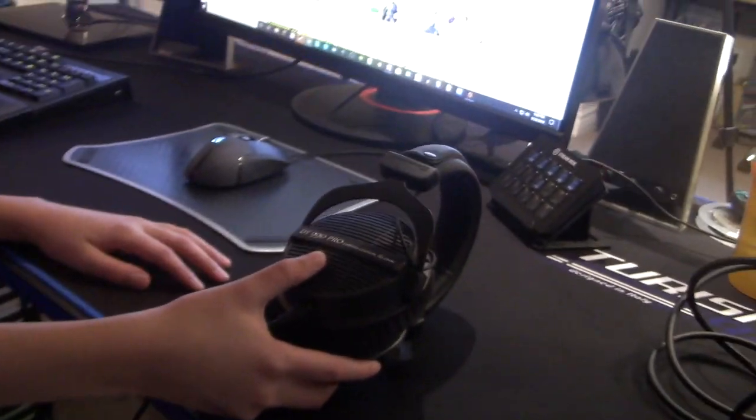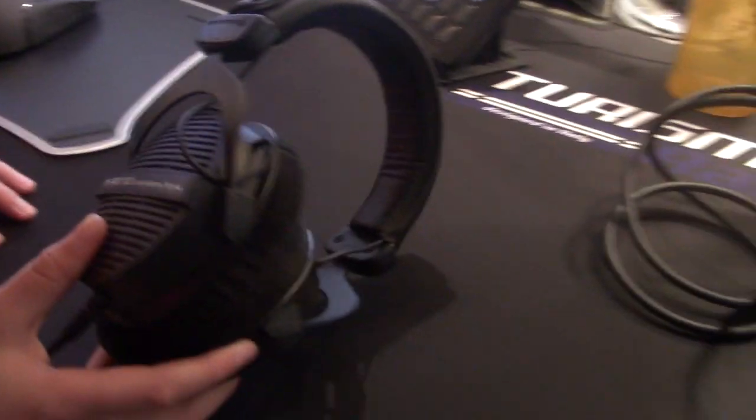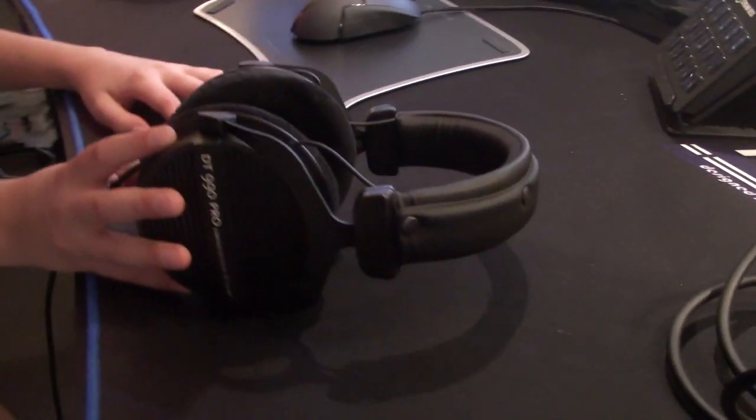I have my DT 990 Pro limited edition headphones. These are super nice, super comfy headphones that I actually found because of Nikkei 30, one of my favorite streamers. I'm very inspired by him — he said he really likes these headphones, so I thought why not try them out, and I love them so much. Thank you and shout out to Nikkei 30.